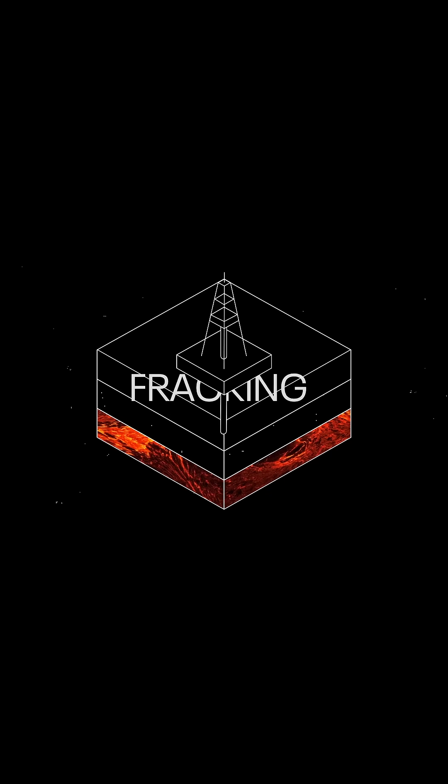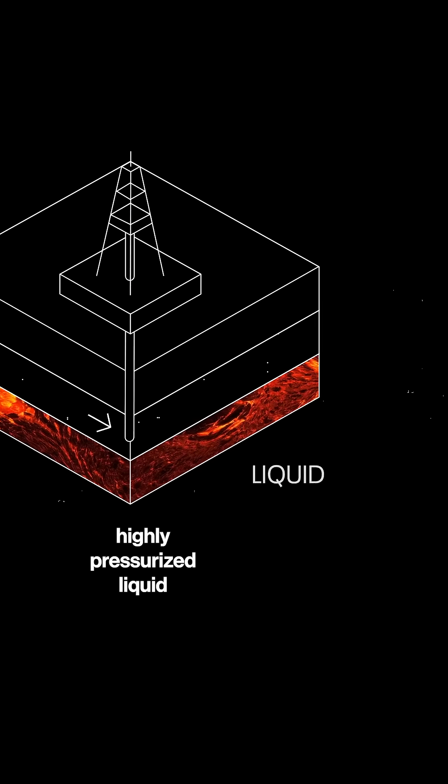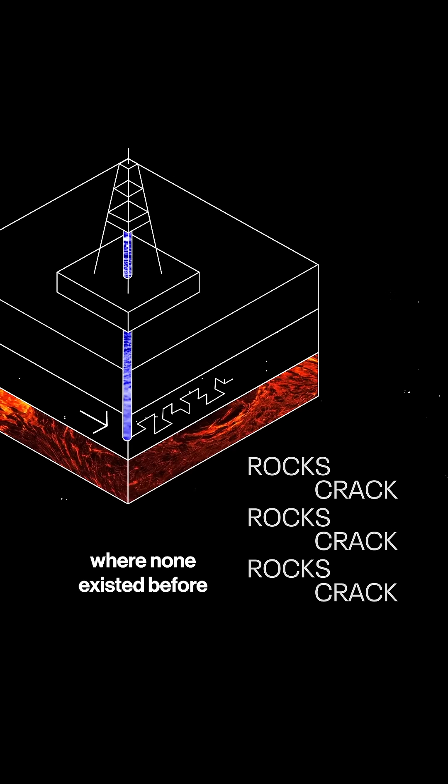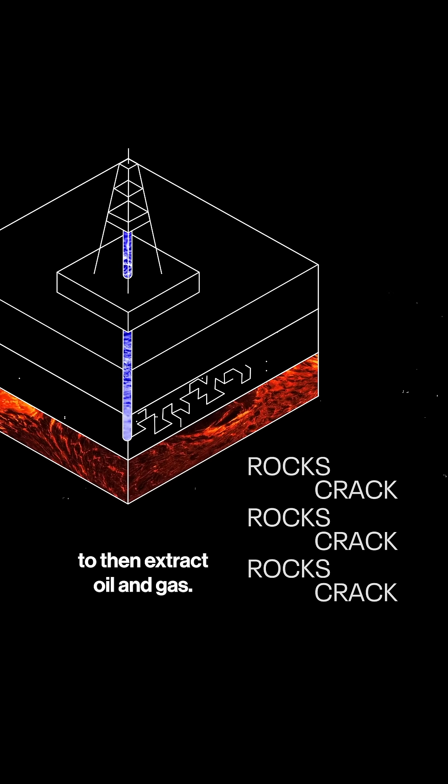Hydraulic fracturing, or fracking, is the process of injecting highly pressurized liquid into underground rock, opening up gaps where none existed before, to then extract oil and gas.